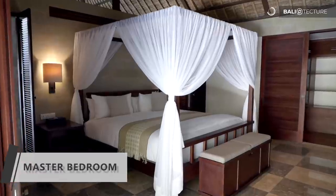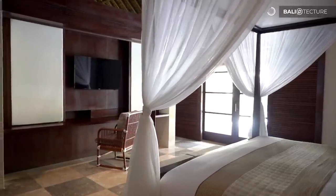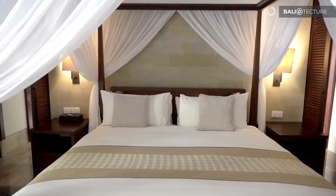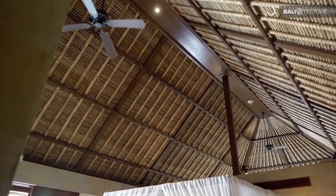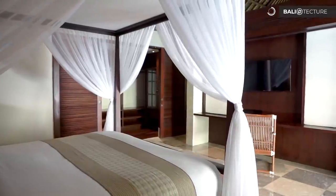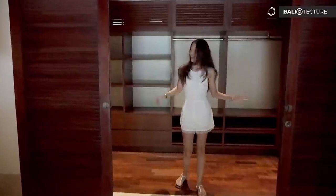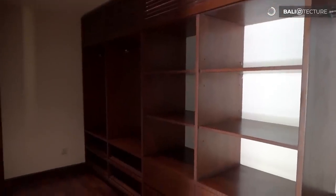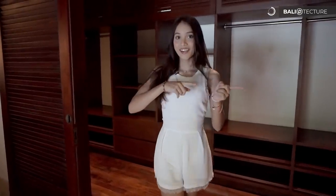In this area they provide another TV and this huge bed. And right over there they've got a walk-in closet — it's really huge and really wide, so you can put a lot of your stuff in here. And right over there is the bathroom. Wait until you see it.